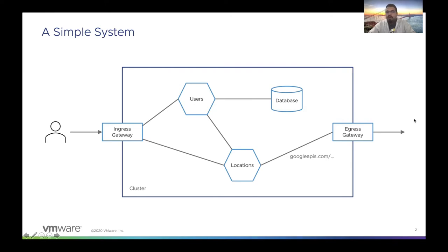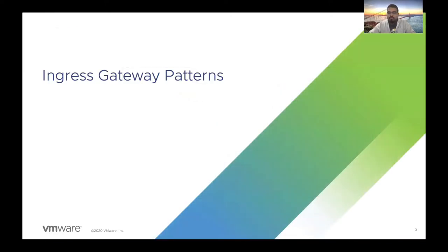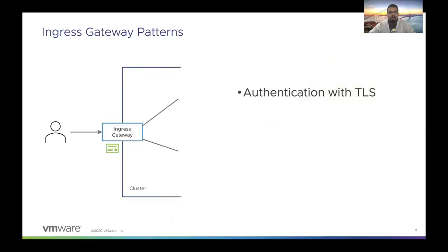Let's now look at how we can secure the ingress using some of these patterns. The first pattern is called authentication with TLS. What we do here is provision a certificate for the ingress gateway, and these are programmed into the ingress gateway by the cluster administrator or the managing mesh. The user can then use this certificate to perform TLS communication with the ingress.